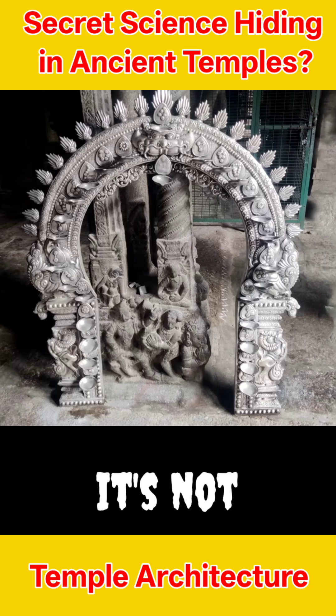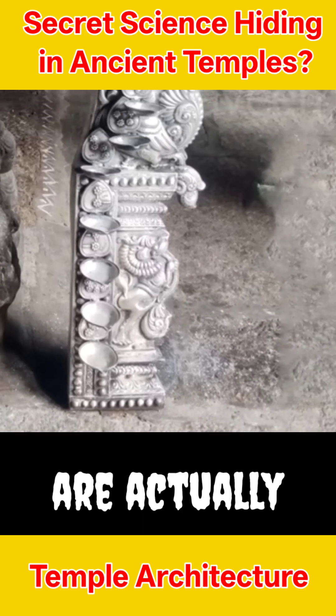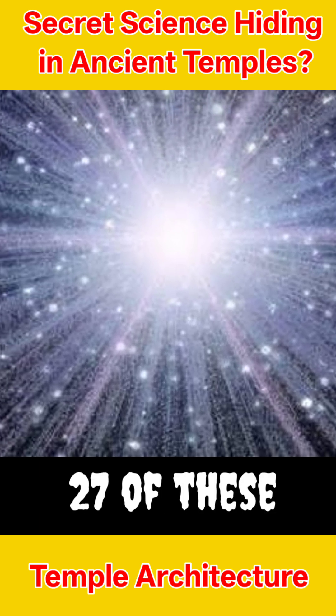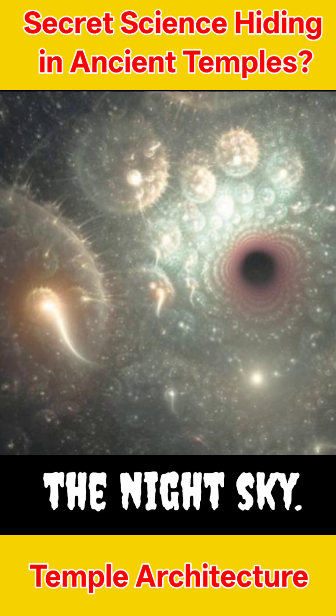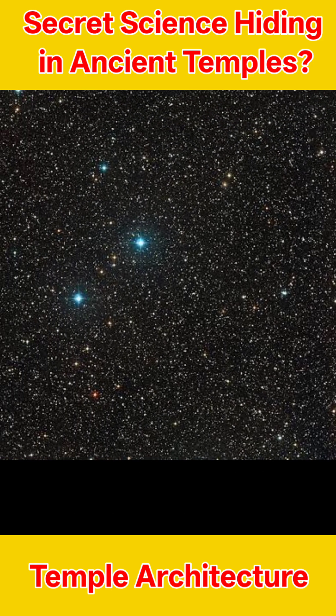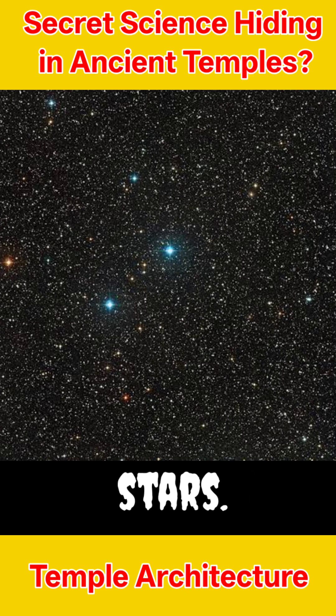But guess what? It's not covered with just pretty flowers. Those flowers are actually moon star groups called nakshatas. There are 27 of these star groups, and each one tells a story about the night sky. Here's the coolest part — some stars in these groups look like one star to our eyes, but with a telescope, there are actually many stars.